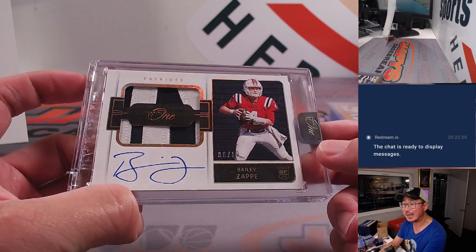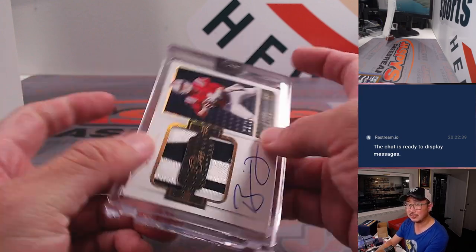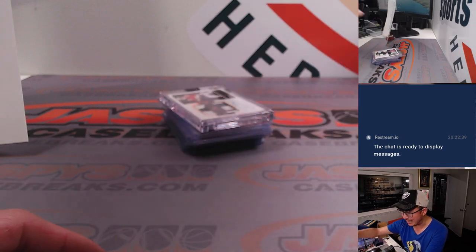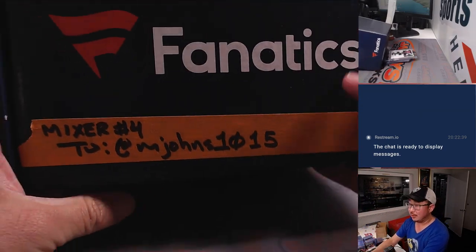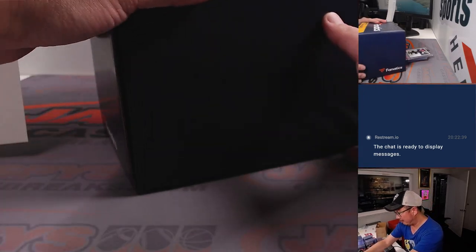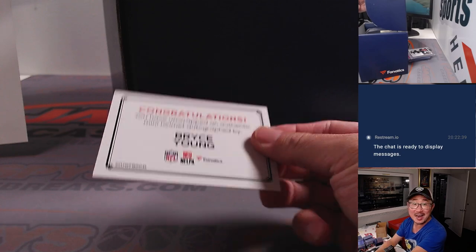The autograph from Panini was a rookie patch auto - Bailey Zappy to 10. I think there's some Patriots fans out there who still would prefer Zappy over Mac Jones. The mini helmet went to M. Johns, and if I remember correctly this is a nice one - it was Bryce Young, boom!